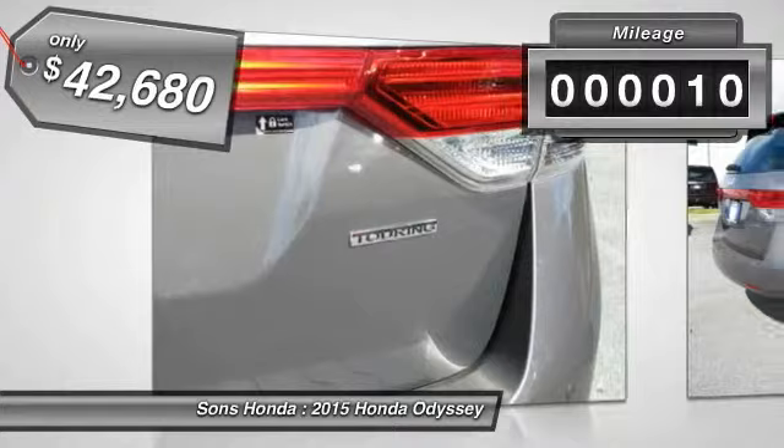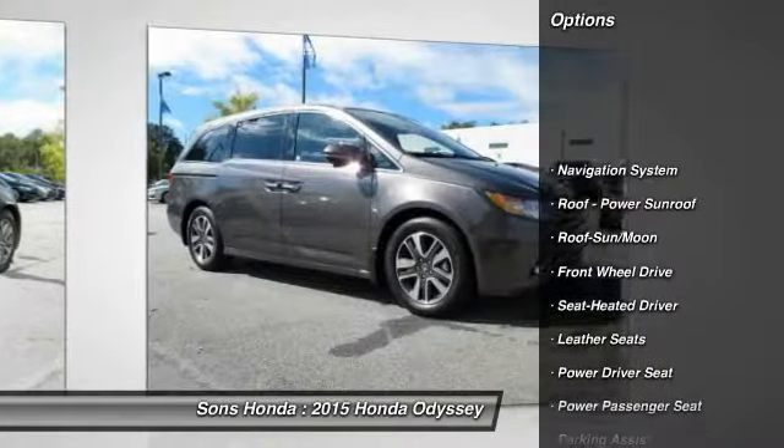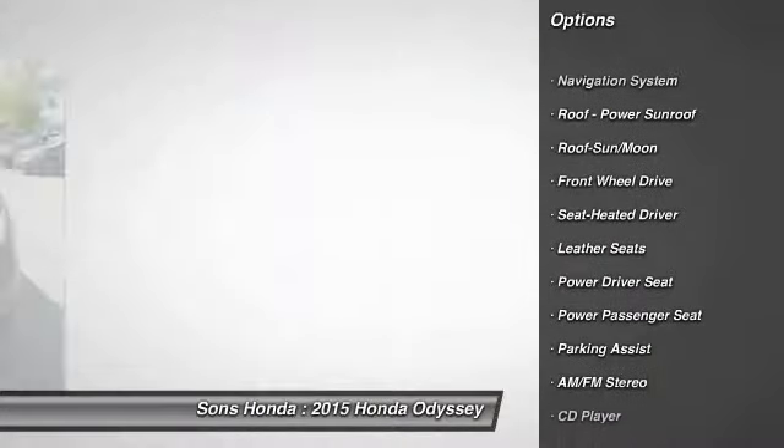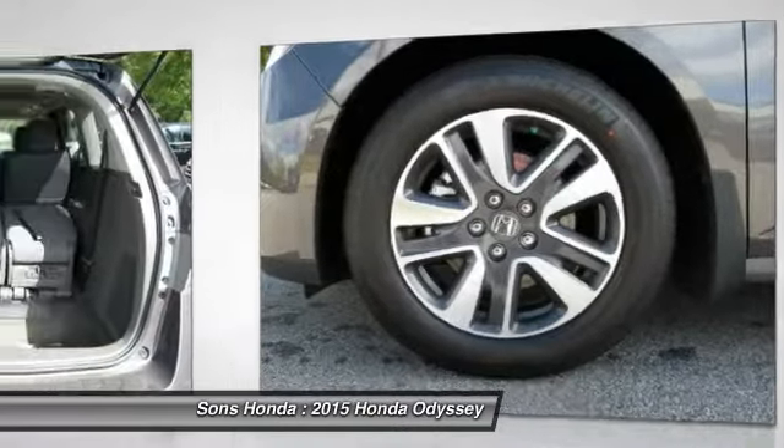This vehicle has less than 100 miles. Here are some of this vehicle's great options: navigation system, anti-lock braking system, power passenger seat, quad seating, traction control, and HomeLink garage door opener.